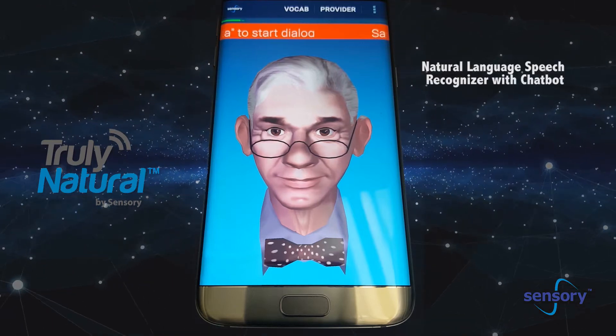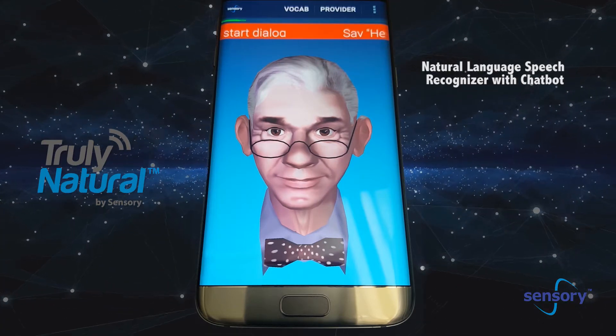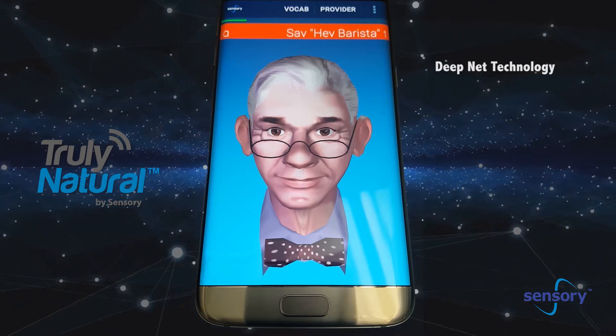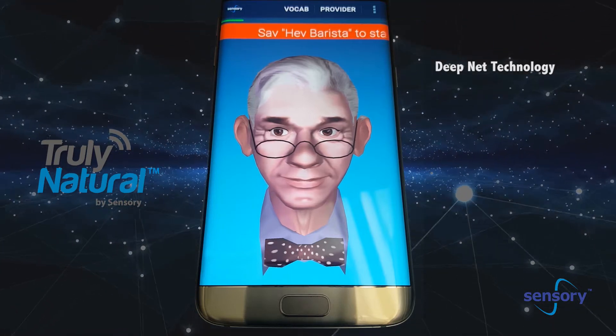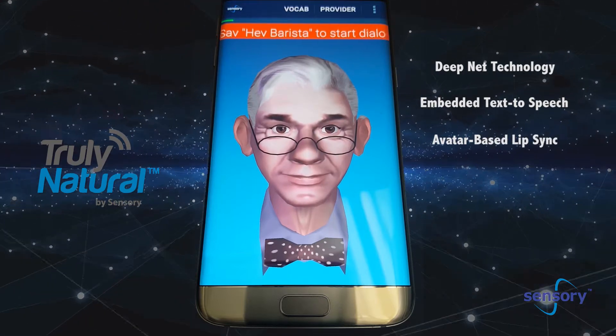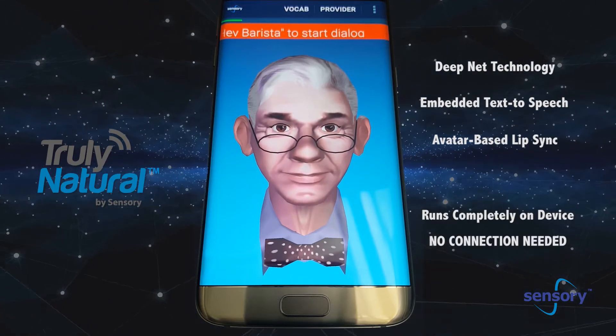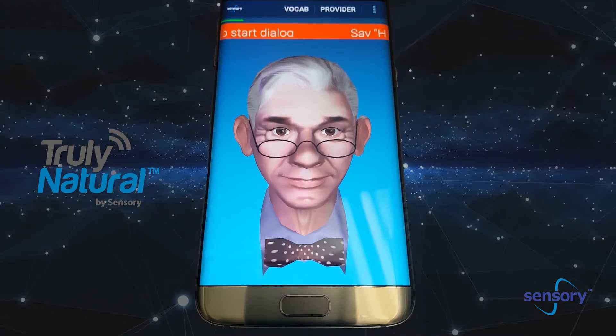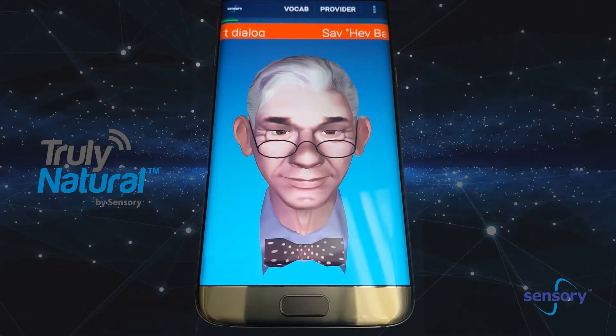Here's a demonstration of Sensory's Truly Natural Embedded Speech Recognition, now with chatbot technology added. Truly Natural uses state-of-the-art deep-net technology and combines embedded text-to-speech and avatar-based lip synchronization for a fast, natural language, on-device experience with no connection required. We have created this demo to show all these technologies — and again, all this runs on device.